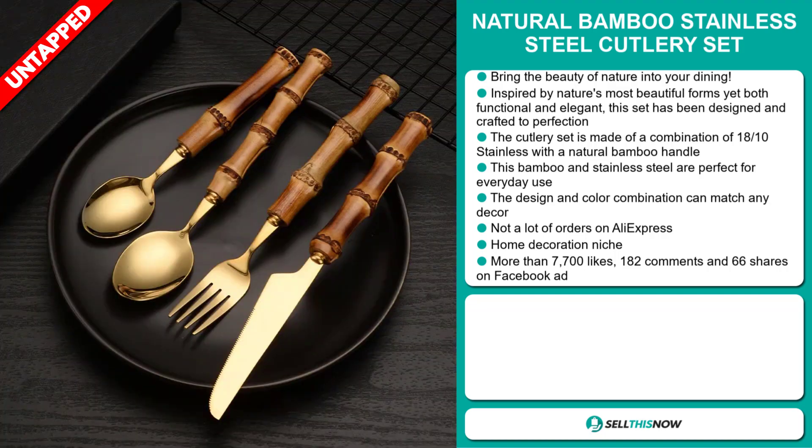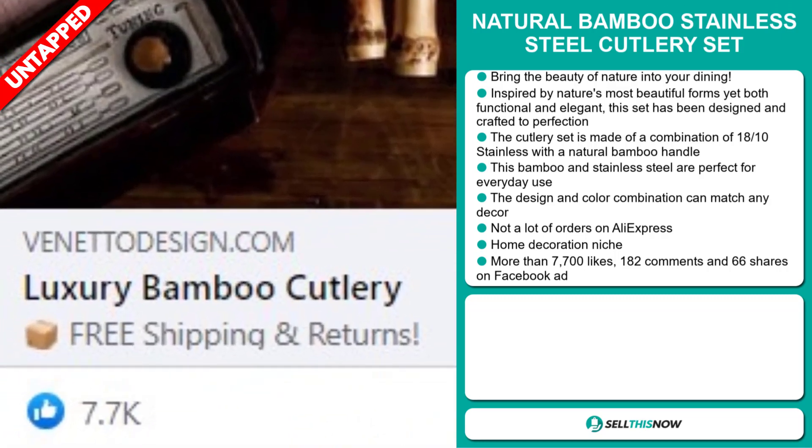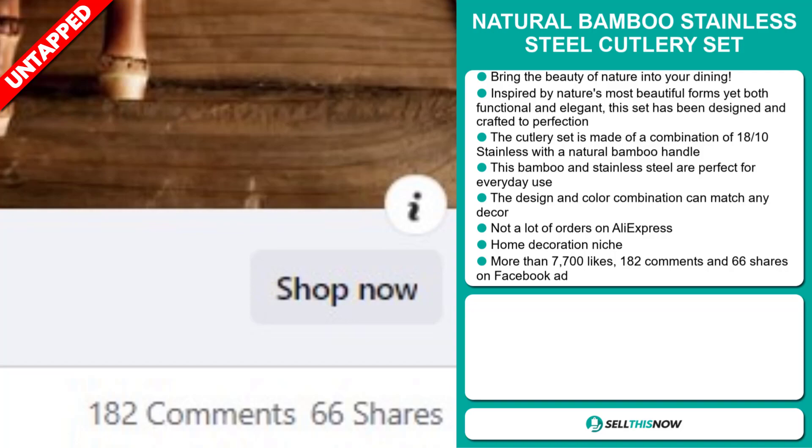It falls under the home decoration niche market. The Facebook ad has more than 7,700 likes, 182 comments, and 66 shares.